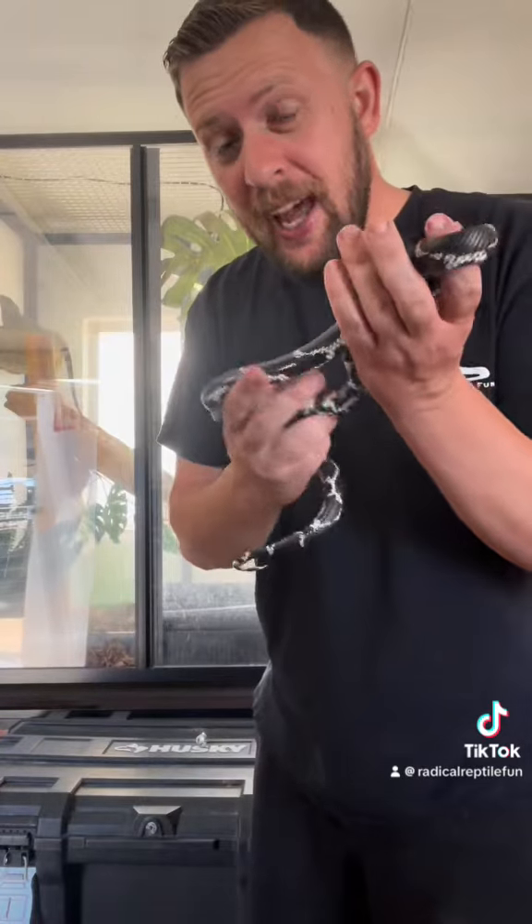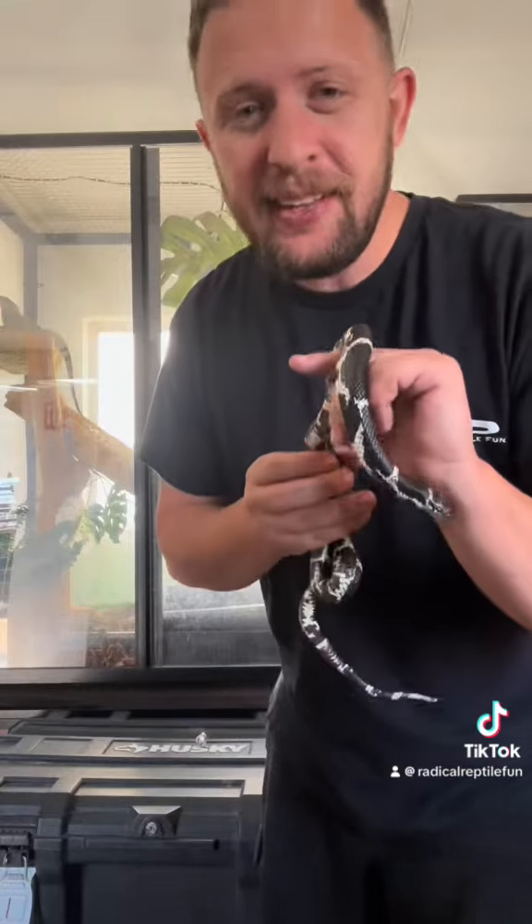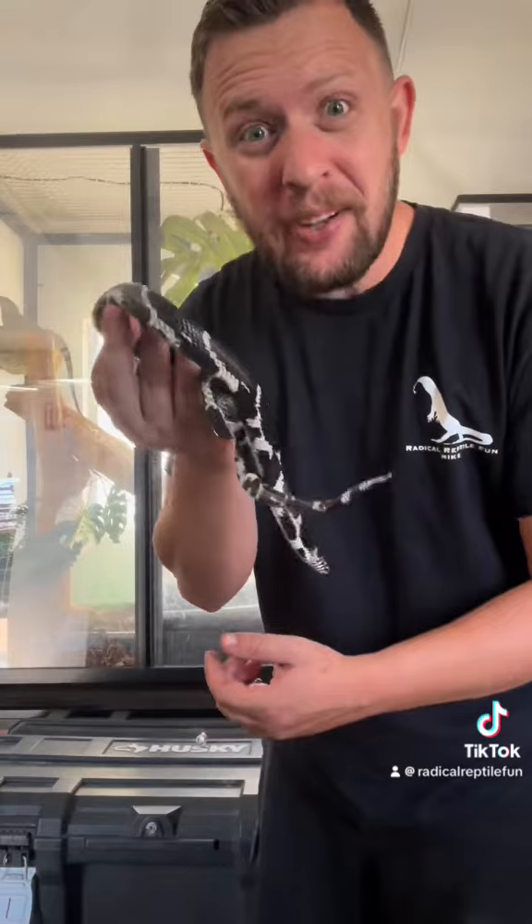Here in Arizona, we actually have these snakes. We don't have the eastern ones, but we have kingsnakes such as California kingsnakes, Arizona mountain kingsnakes, and kingsnakes are very beneficial snakes. The reason they're beneficial is they not only eat rodents and birds and things like that, they also will eat deadly snakes such as rattlesnakes. So very awesome snakes.